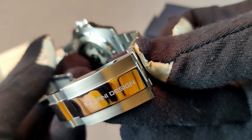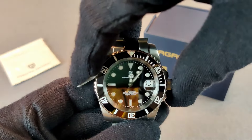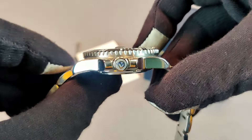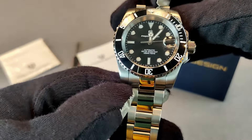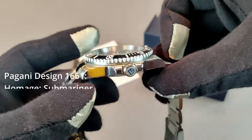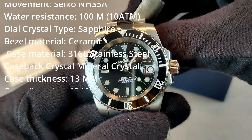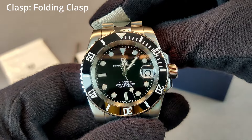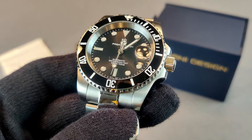We have a case size of 40 millimeters, thickness is 13 millimeters, lug-to-lug 53 millimeters, lug width 20 millimeters, and the weight comes in at 153 grams. The watch has a robust build with a 316L stainless steel case which provides durability and a premium feel. The dimensions make it suitable for a large range of wrist sizes and offer a balanced and comfortable fit.